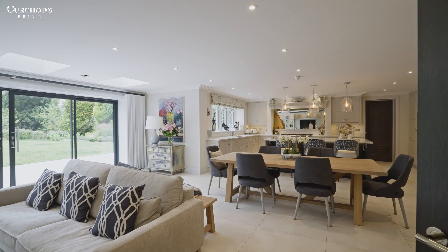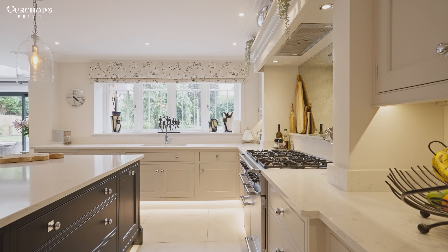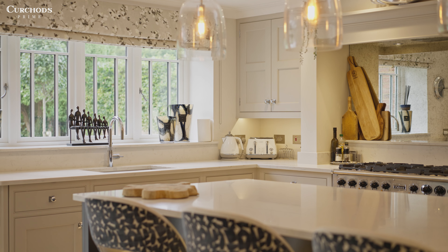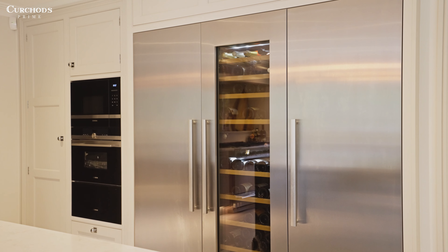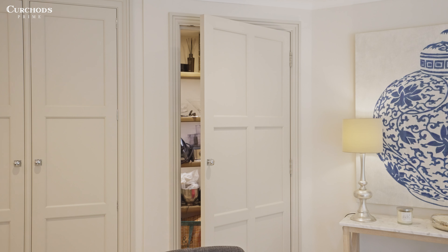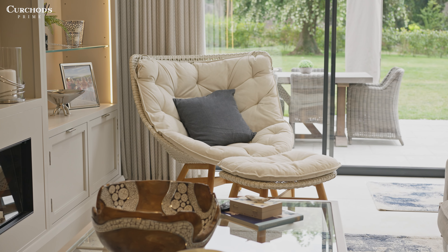The heart of the home is this glorious kitchen dining family room. Here, bespoke Martin Moore cabinetry is beautifully paired with marble surfaces. The kitchen is fully equipped with top-of-the-line appliances from the likes of Falcon, Siemens and Lieber. Complementing the kitchen is the walk-in pantry and access into the utility and garage beyond.